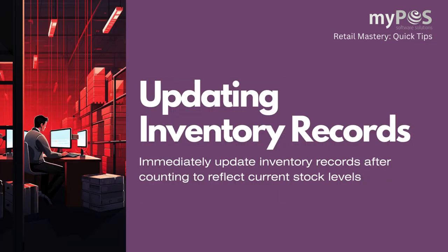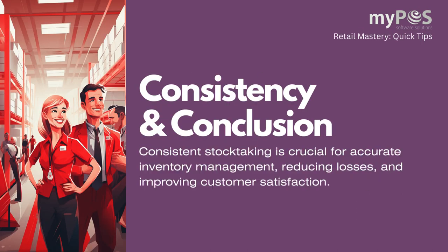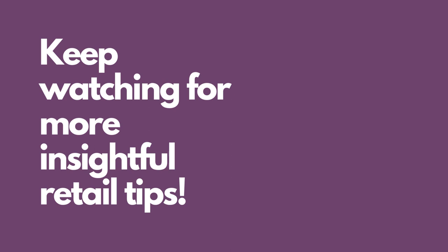Immediately update inventory records after counting to reflect current stock levels. Consistent stock-taking is crucial for accurate inventory management, reducing losses, and improving customer satisfaction. Stay tuned for more retail tips.